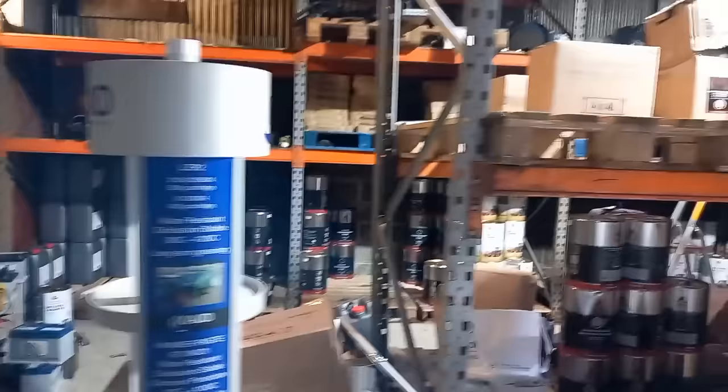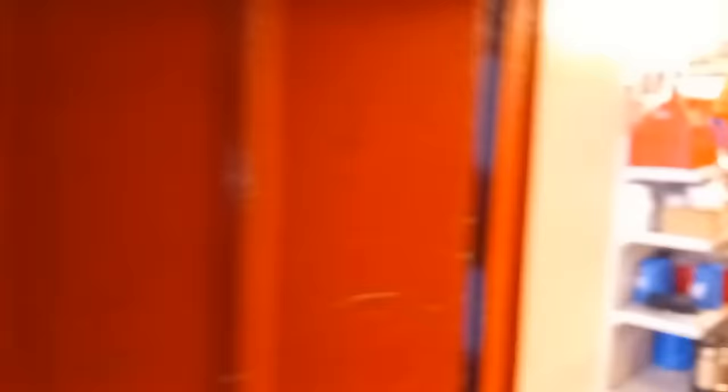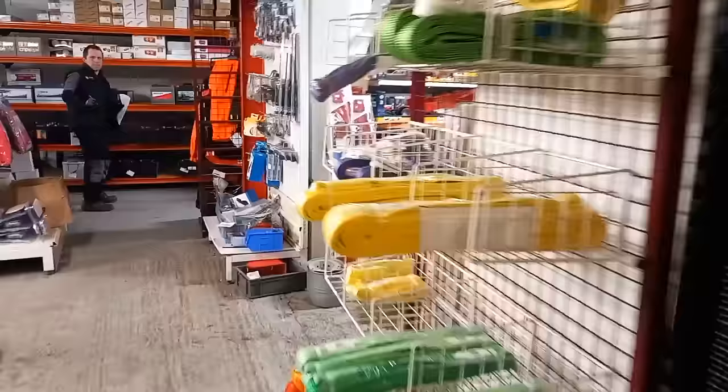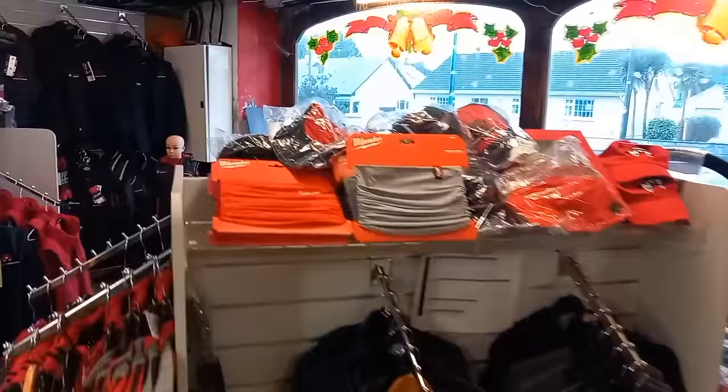Alright guys — this is just to give you an idea of the parts shop. Look — everything. PTOs, new PTO shafts, whatever you want to call them, steel, oils — everything. We're just going to give a quick walk through the shop. Funnels, pressure gauges. Models — do you want models? Jackets, clothing range — Whelan's full clothing range, it's all there for you.